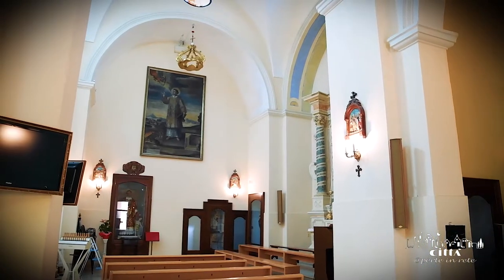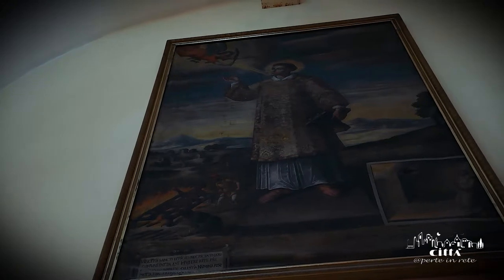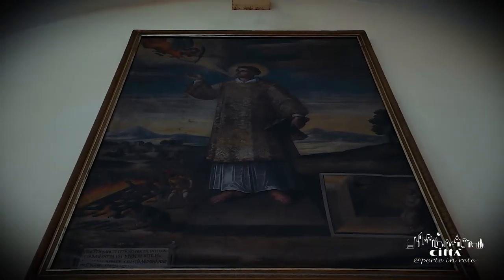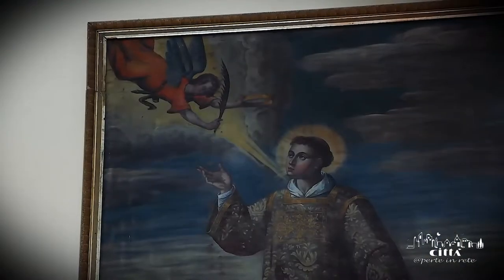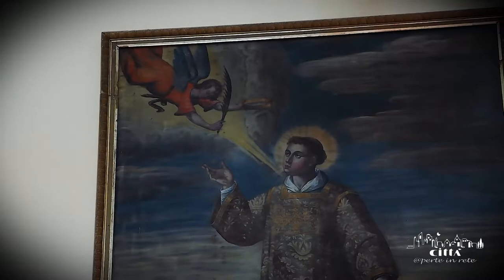Precious is the canvas attributed to the painter from Nardò, Antonio Donato d'Orlando, dated 1616. At the center of the scene is the patron saint Vincenzo, who receives the crown and palm from the sky.